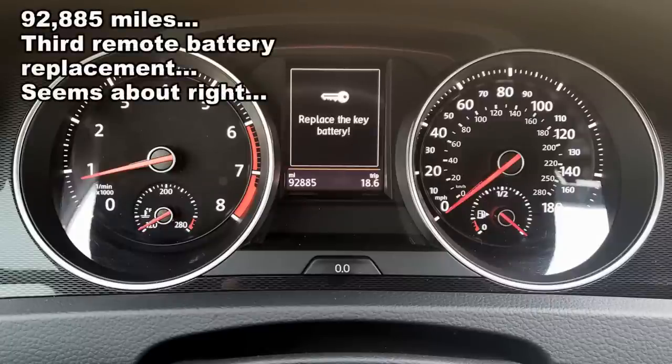The short version: the car is fantastic. I can't see myself getting rid of it anytime soon. Some things have broken, so let me tell you what's going on and what's been happening with it.